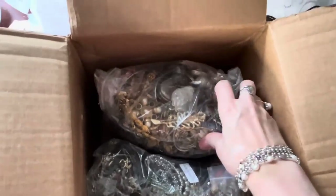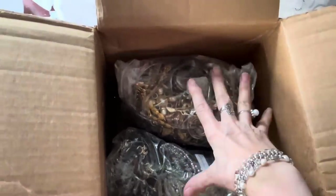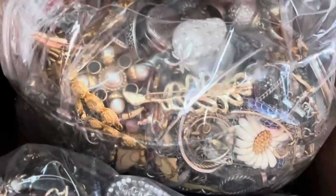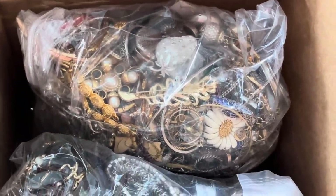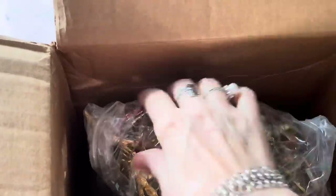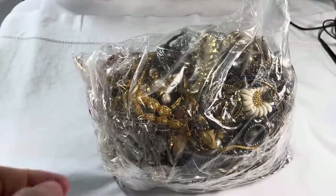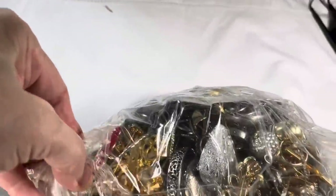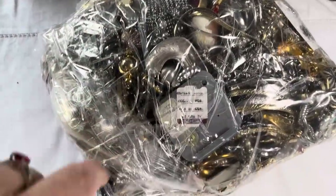I'm glad they put it in two bags, but not glad there's all this room in between. There was some bubble wrap, but hoping there's not much damage. Oh, I think I see vintage jewelry! I want vintage jewelry — I really, really do. I hope it's vintage. I'm going to pull these out and give you a picture of what they look like.